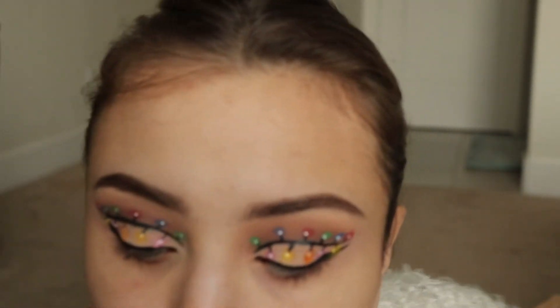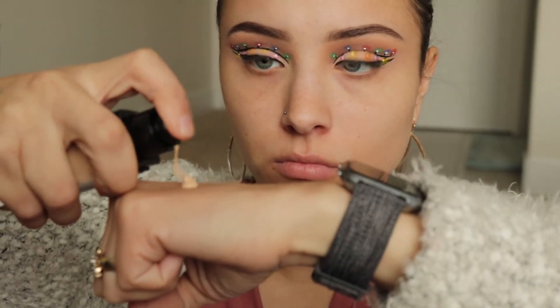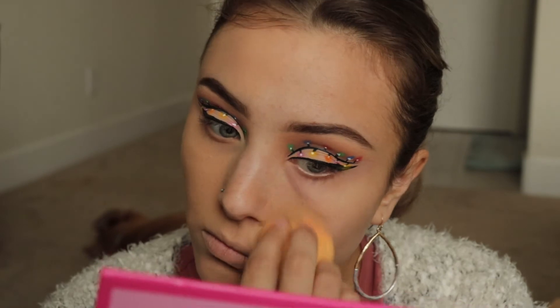And now I'm going in with this NYX foundation that I showed you in the beginning — the Can't Stop, Won't Stop. And this actually applied really, really nicely — it was a really good match to my skin tone. I absolutely loved it, but my sponge absorbed it so much that I had to keep pumping and getting all of that product out — more than I usually would need.